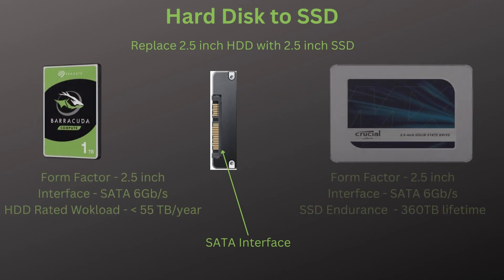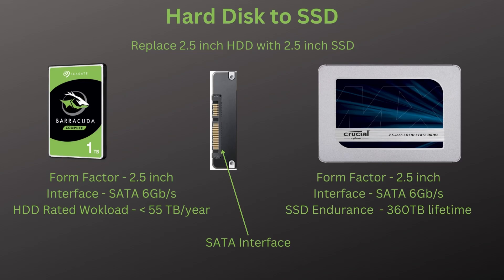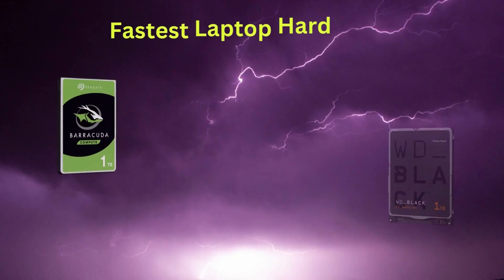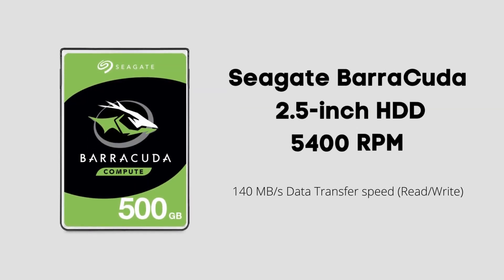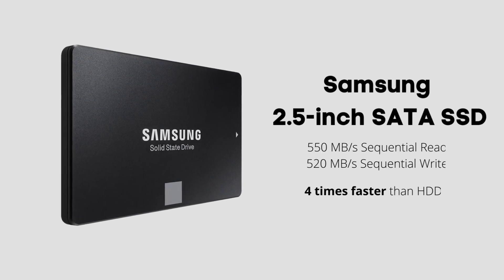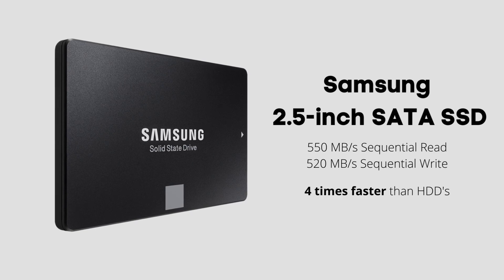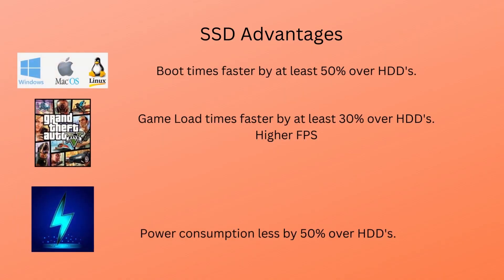The first upgrade we'll be going over is changing your internal hard disk to an SSD. This is by far the most popular upgrade because of its simplicity and effectiveness. Some of the fastest hard disks, like Seagate's Barracuda 2.5-inch hard drives at 5,400 RPM, only have 140 MBps transfer speed, while even slower SATA SSDs get a transfer rate of 550 MBps, which is approximately 4 times faster. This makes a huge difference in OS boot times and application performance.